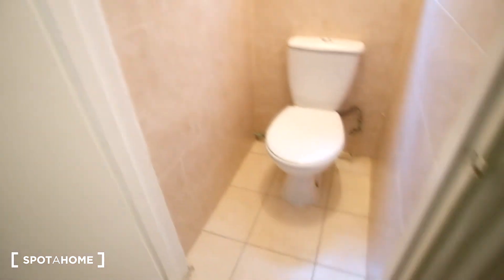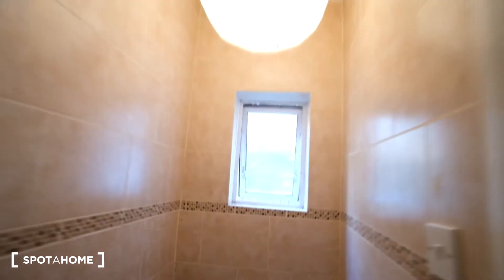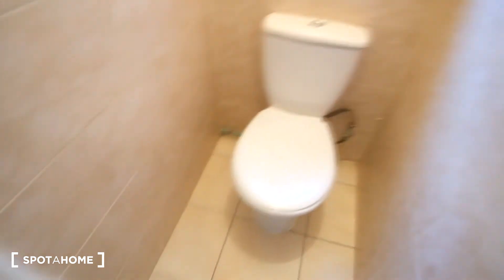Next we have the toilet. It's going to be separate from the bathroom, so we've got the toilet here first. It features just that as well as a window to let in a breeze.